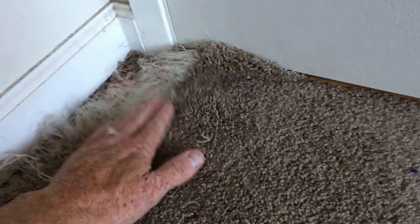It's okay. Don't worry. Josh with the carpet repair guys is here. Carpet has feelings too.